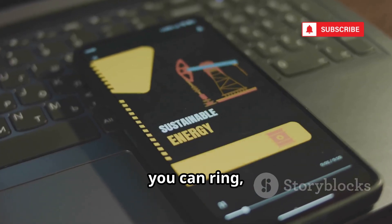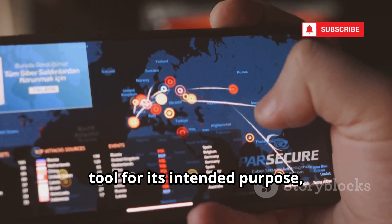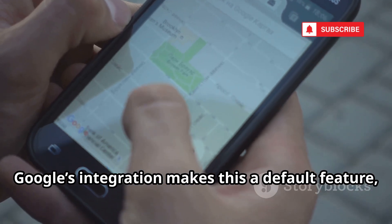Once in, you can ring, lock, or wipe the device remotely. This is level 1 OSINT — using a public tool for its intended purpose, but it's the foundation of all location tracking. Google's integration makes this a default feature, not an add-on.